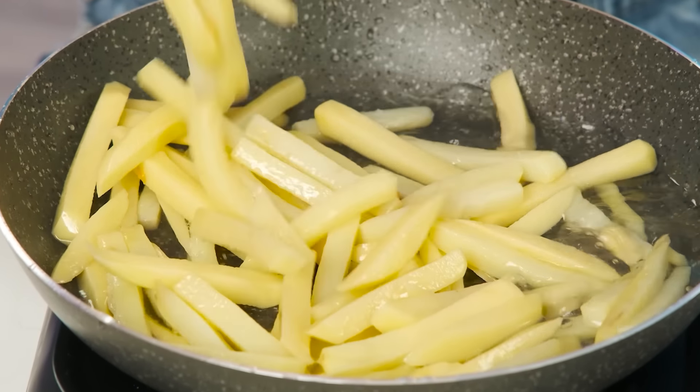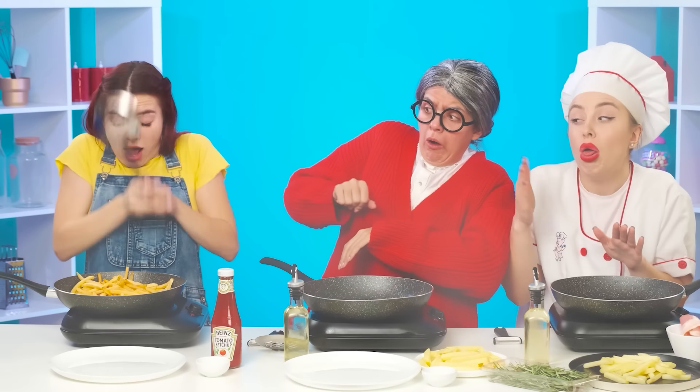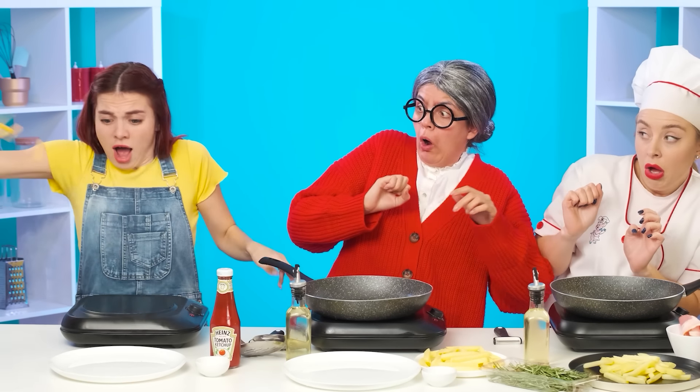Granddaughter! What are you doing? It's burning! We need to put out the fire quickly! No, no, no, no, no! It's not like the recipe on YouTube! Almost burned down the kitchen and all of us. Better learn from grandma.